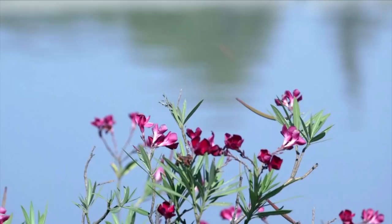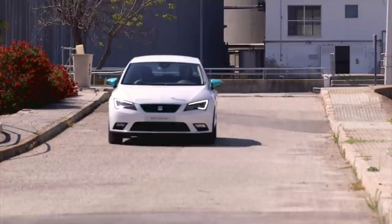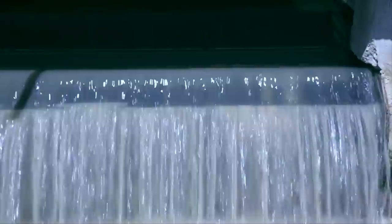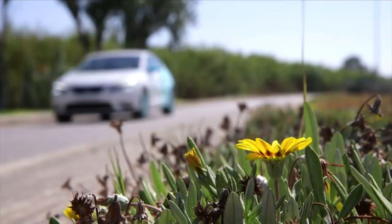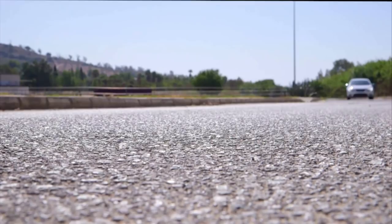A car can drive nearly 5 million kilometres with the biofuel obtained from the water used by 50,000 inhabitants and treated in a year in a mid-sized plant — enough to circle the globe 100 times and make six return trips to the moon. Every day, a medium-sized plant can treat around 10,000 cubic metres of water and generate 1,000 cubic metres of biomethane, enough for more than 150 vehicles to drive 100 kilometres per day.